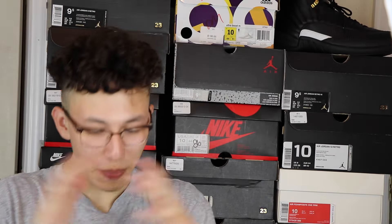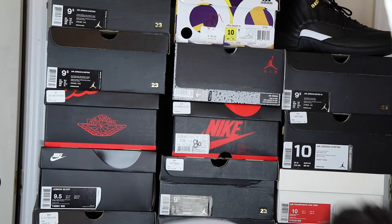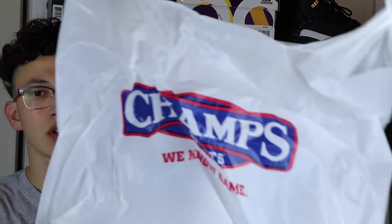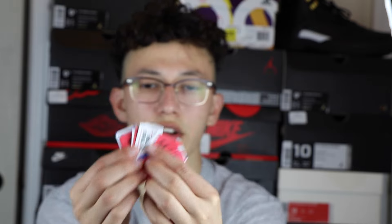What is up YouTube, I am back again with another video and it's another Jordan unboxing. This one was pretty hard to get because I put in a total of 12 raffles, and out of those 12 I only got one raffle win, and that was from Champs Sports. If y'all don't believe me, there you go — there's 11 here because one was obviously the winning raffle.